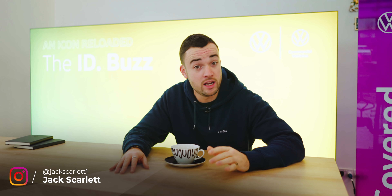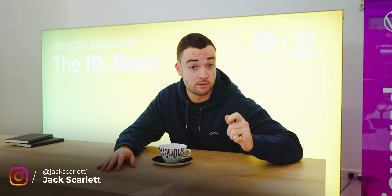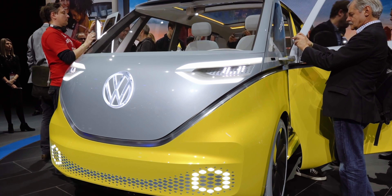Welcome to a day that we've been waiting a very long time for. Back in January of 2017 at the Detroit Motor Show, VW unveiled the ID Buzz concept — an all-electric reimagining of its iconic people carrier.